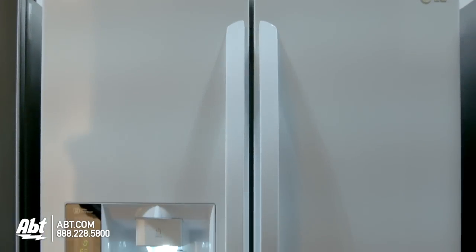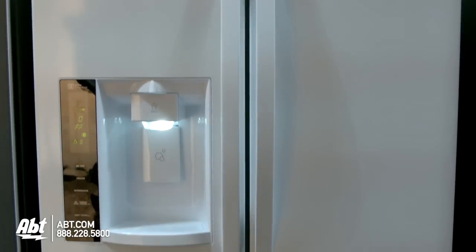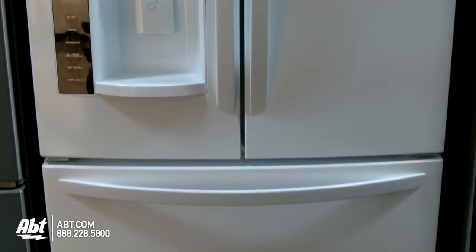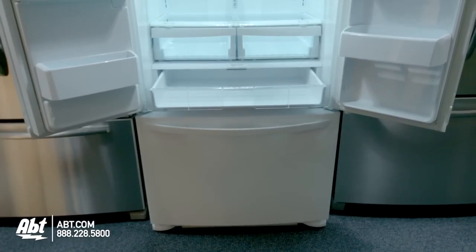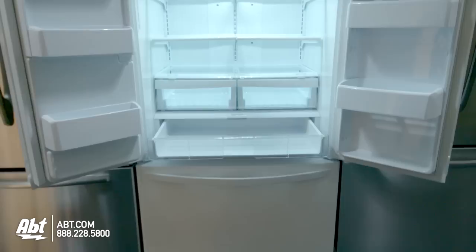LG French Door Refrigerator, model LF-X25974SW. This refrigerator holds 24.7 cubic feet of storage and is ENERGY STAR rated.